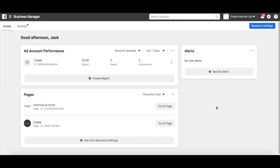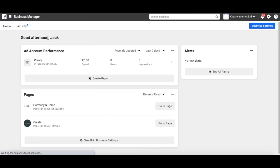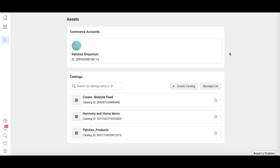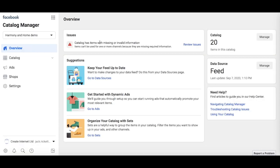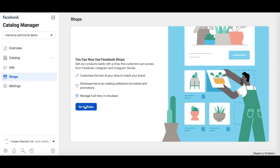With your catalogue set up, you can now get started with creating your Facebook shop. Head to your Facebook business manager and open the hamburger menu in the top left. Select catalogue manager. Select the catalogue from this list that you would like to use if you have more than one. Then you'll need to select shops from the left-hand menu. From here, click go to shops to start the process.